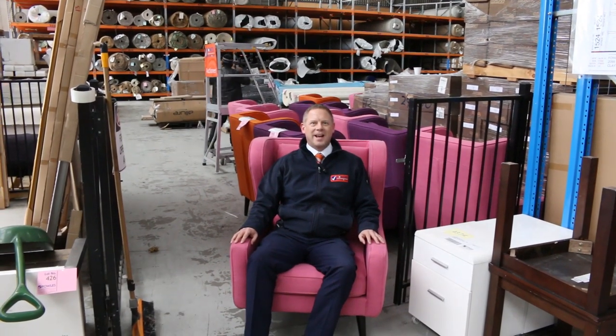Hi, I'm Liam from Fowles and welcome to the Home Renovators Auction Preview for Wednesday the 10th of July 2019 at 10am.